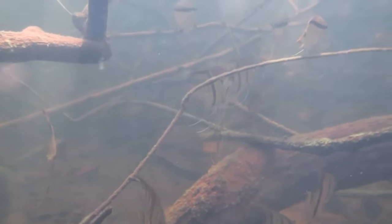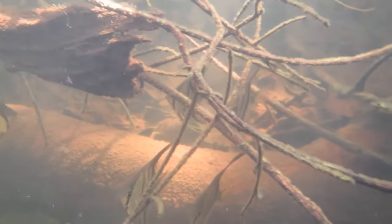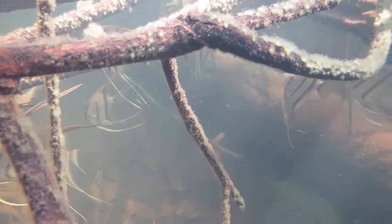The mighty Amazon isn't just a river, it's a cradle of life. Stretching over a staggering 7,062 kilometres, it's a realm of endless wonder. In these serene backwaters, amidst aquatic jungles and tea-tinted waters, the angelfish dance their eternal dance.